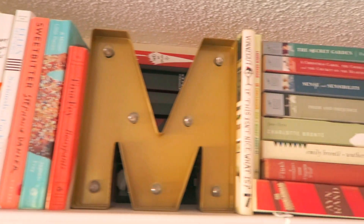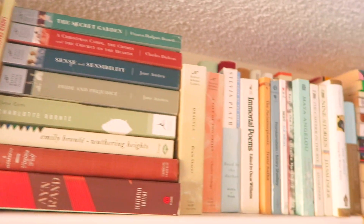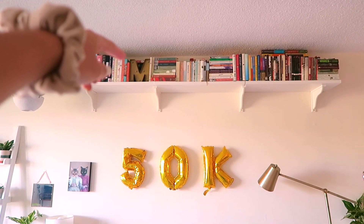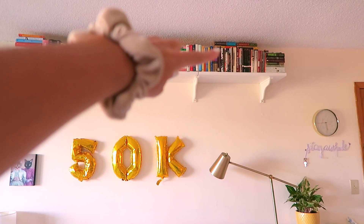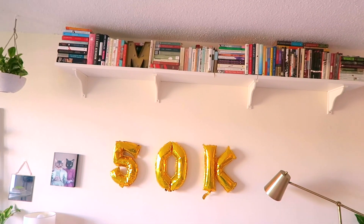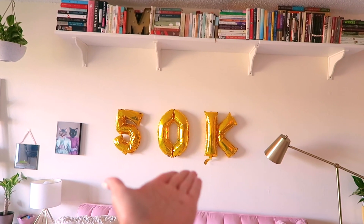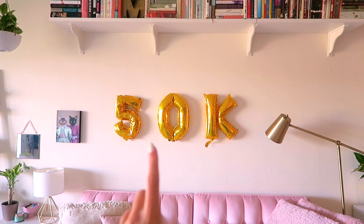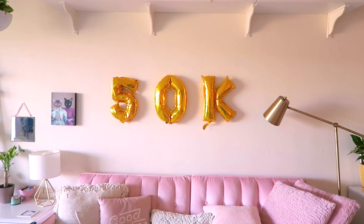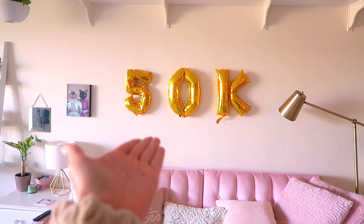Something you cannot miss in my living room is this bookshelf — it's actually two rows of books. I've got the more embarrassing ones behind here, like the full Pretty Little Liars book series, Twilight, The Sisterhood of the Traveling Pants, my Jodi Picoult obsession. The obvious 50k balloon staring you in the face is because I had my 50k photo shoot the other day and I didn't know what to do with the balloons, so we're just celebrating it for a bit.